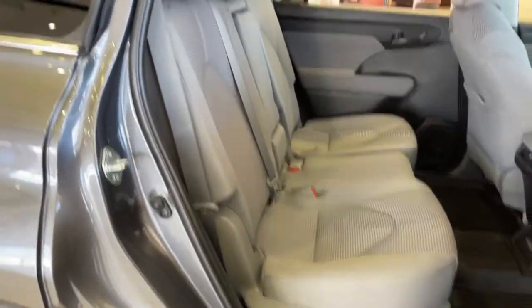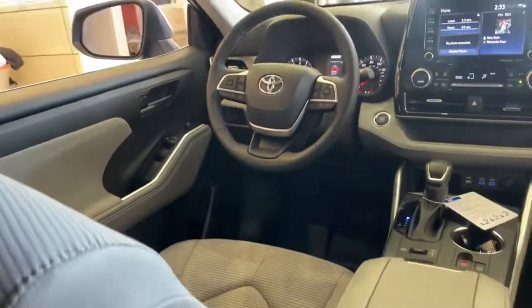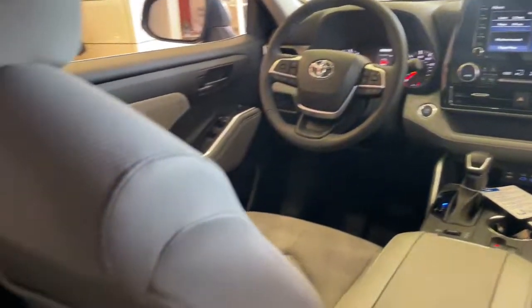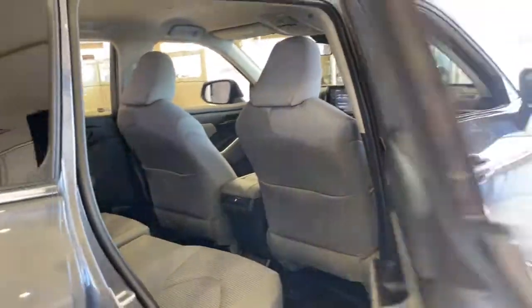These are just some of the great options this vehicle comes with: all-wheel drive, keyless entry, heated mirrors, lane keeping assist, adaptive cruise control, keyless start, remote engine start, satellite radio, fog lamps, and power lift gate.